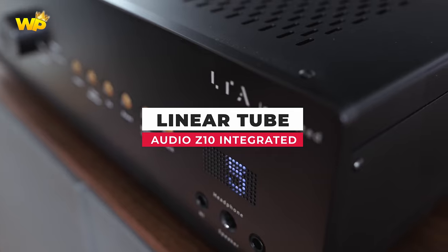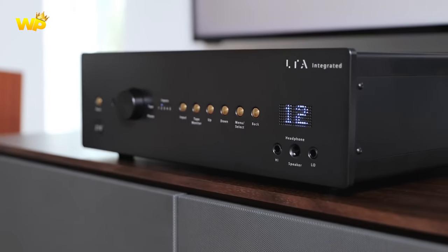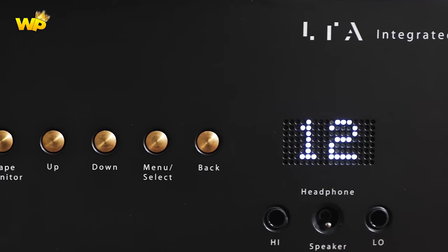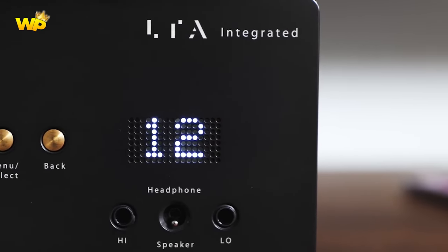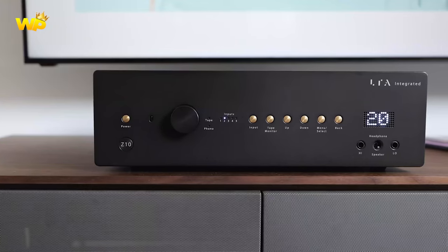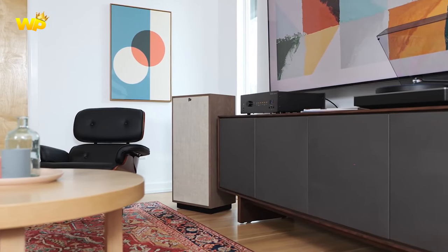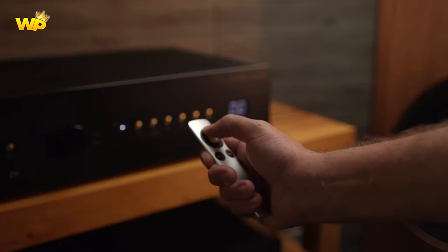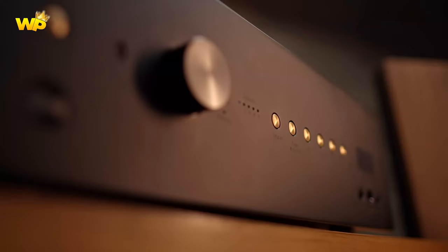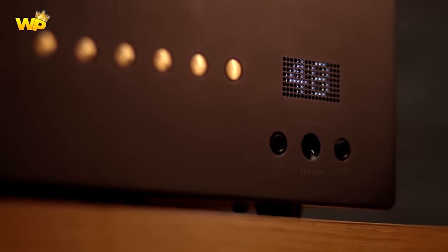Number 3: The Linear Tube Audio Z10 Integrated is an editor's choice winner and one of our writers recently bought one because it's still one of 2024's best integrated amplifiers. It is a bit expensive, but it offers excellent sound quality and performance. The Z10 incorporates the acclaimed Zotl 10 power amplifier, a Berning-designed amplifier, LTA's digital control system, and an optional phono preamp, all packaged in an elegantly designed case. The Z10 is a pure Class A amplifier delivering 12 watts per channel, which is perfect for speakers with a sensitivity of 90 dB or above.